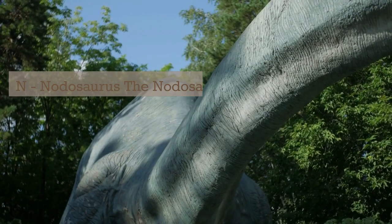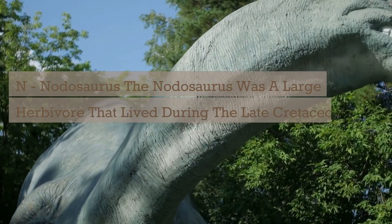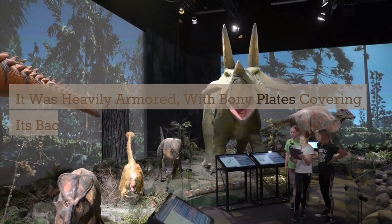N. Nodosaurus. The Nodosaurus was a large herbivore that lived during the late Cretaceous period. It was heavily armored, with bony plates covering its back and tail.